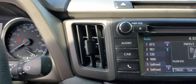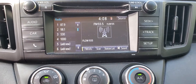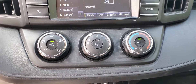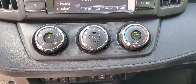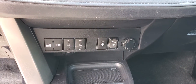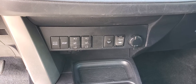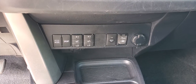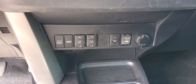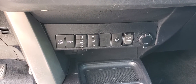Moving over to the entertainment system, you can use the various applications as well as the Bluetooth enabled devices. Your climate control, and below that on the dash you will see your heated seats, your driving modes, and your windshield de-icer, including your USB and auxiliary inputs and your 12-volt power supply.